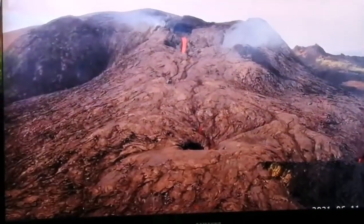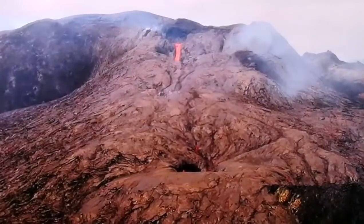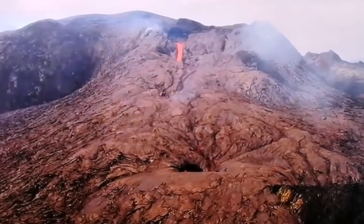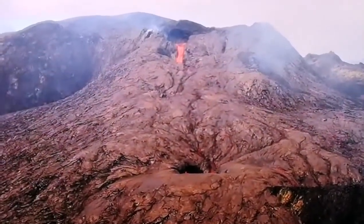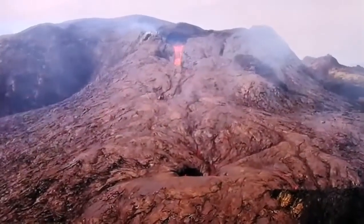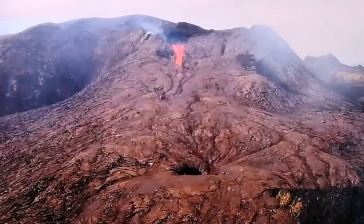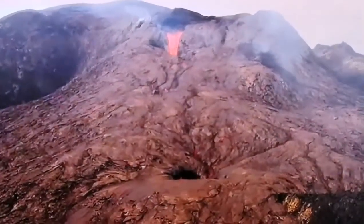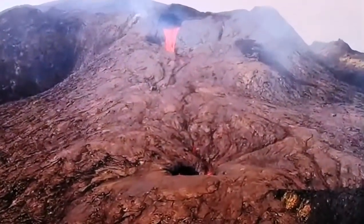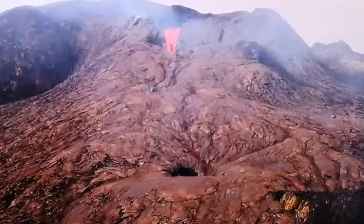These lava tubes are conduits — pipes that guide the lava wherever the ground takes them. The eruption is starting again; they have a 7-to-12-minute cycle, that's the periodicity of these eruptions. The lava falls from the rim of the crater and sinks into the different cavities formed by solidification of the top part of the lava flow, creating these lava tubes.